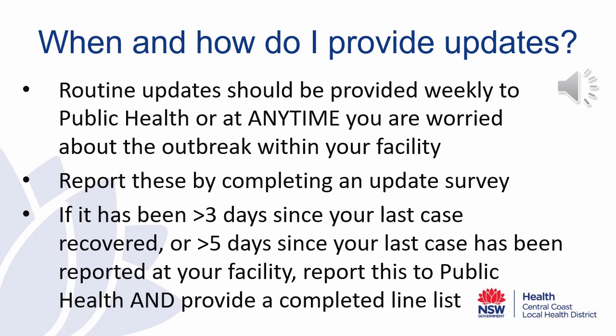So when and how do you provide updates to the Public Health Unit regarding your gastroenteritis outbreak? Routine updates should be provided weekly to the Public Health Unit, or at any time you're worried about the outbreak that you are seeing within your facility. These updates are done by completing an update survey. The link is in the email provided to you after your initial report. If we have not heard from you, a reminder email will come out with a link that you can click on to update the Public Health Unit. The update survey is a quick survey to provide information about the changes that you are seeing in your outbreak.